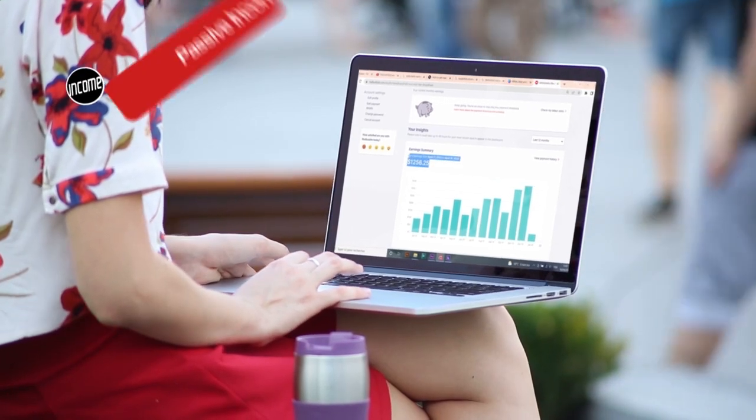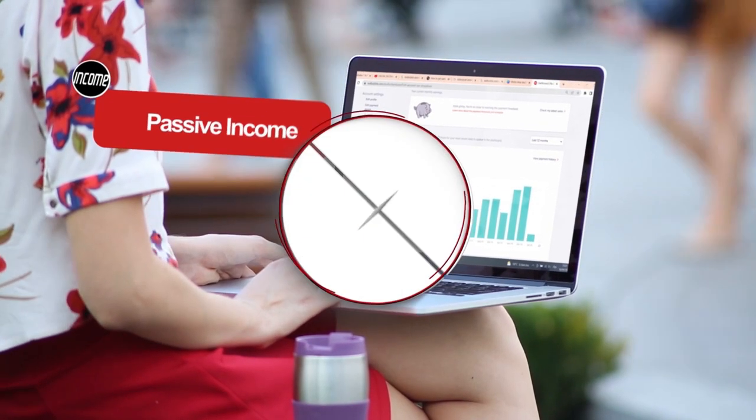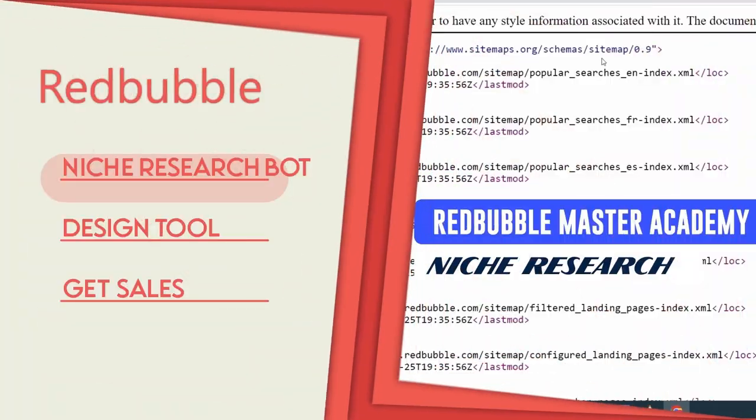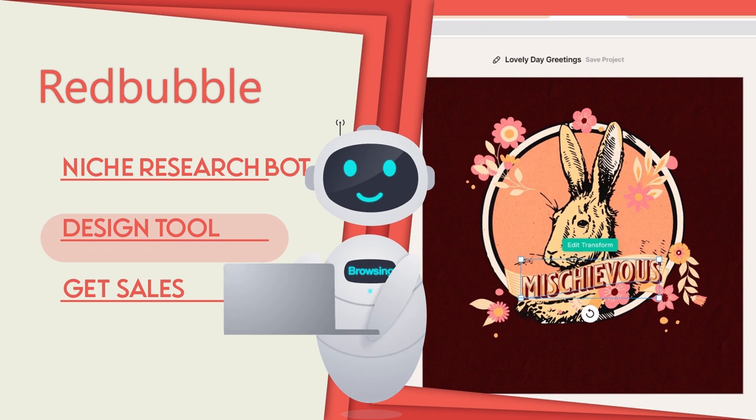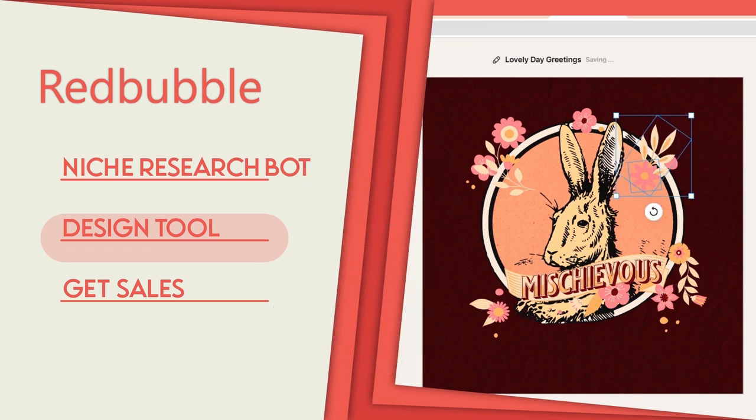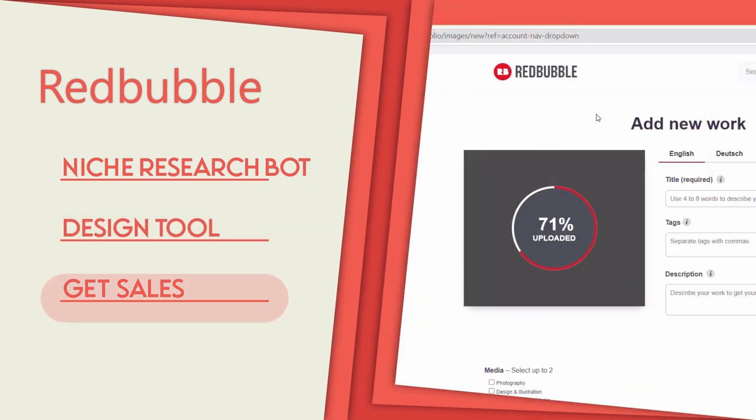Do you want to know how these artists manage to make passive income, only selling designs on Redbubble? In this video, I am going to show you our new bot that allows you to find exclusive niches to sell, also some tools to make great designs and write good tags to get sales.